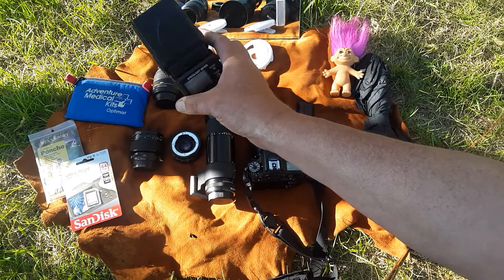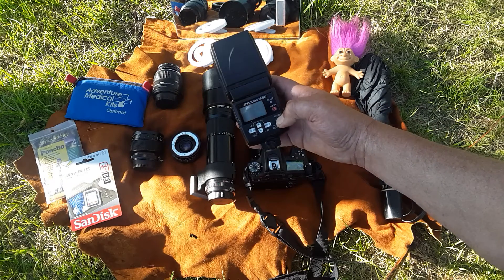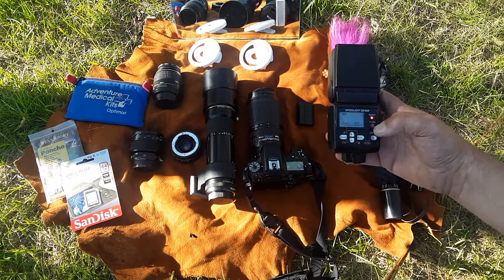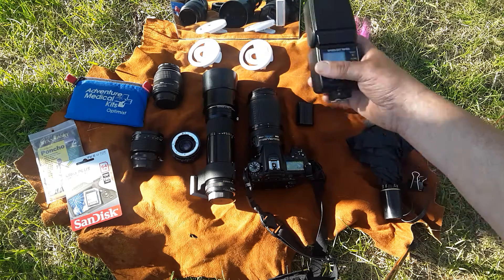I've also got this lovely Nikon speedlight that I never use. I've just been carrying it around for years — works great, nothing wrong with it. I thought I would really need this, but I don't. I never use it.